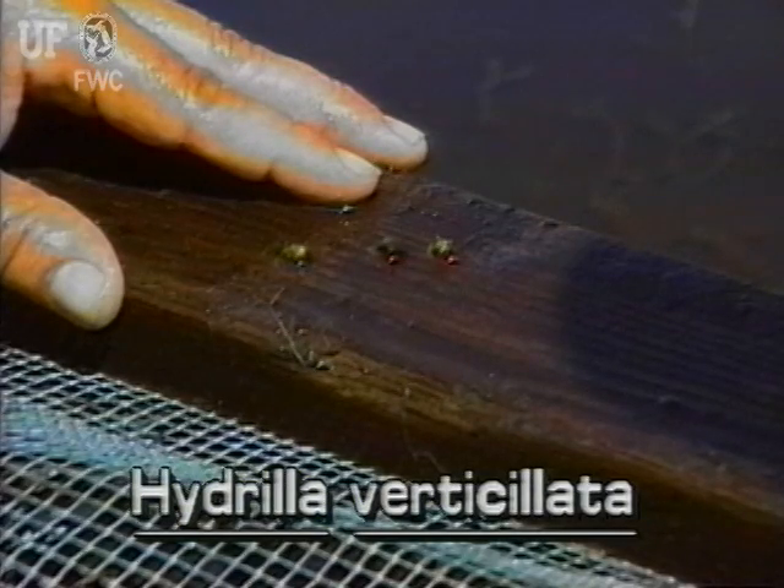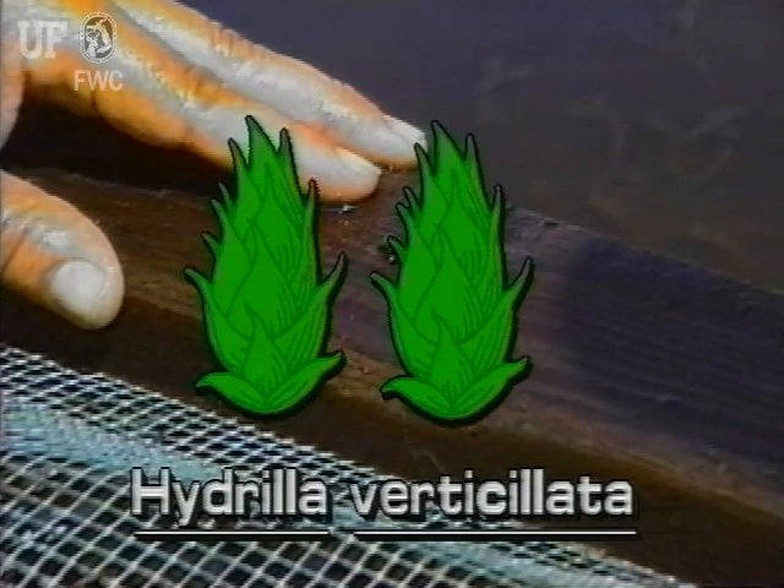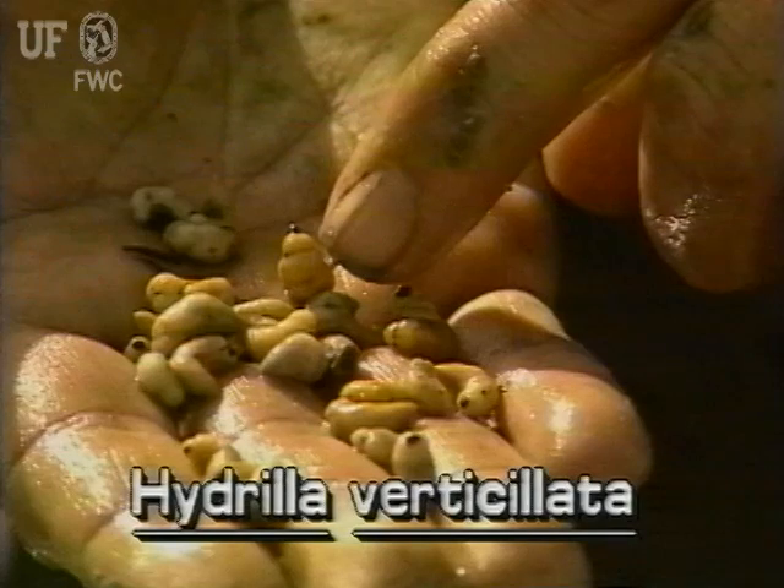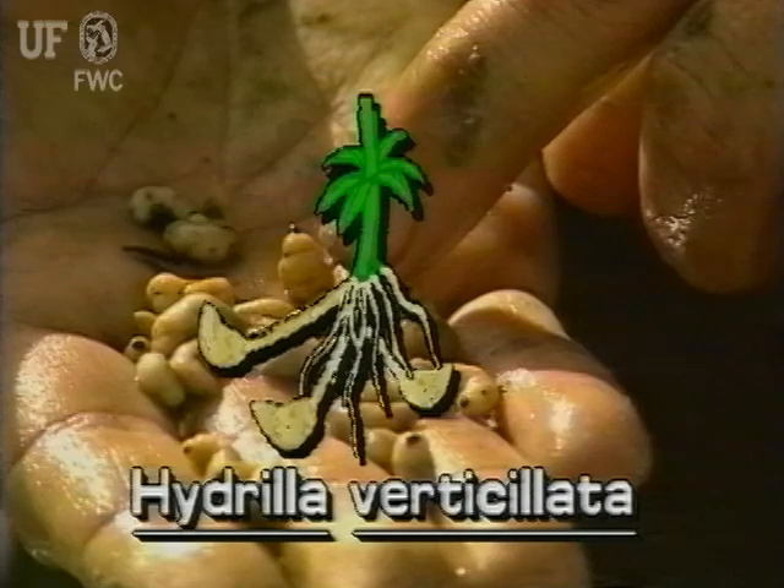Hydrilla also produces turions and tubers from which new plants can sprout. Turions are quarter-inch, greenish, bud-like structures that grow at the leaf axils. Tubers are potato-like and about one-half inch long. They grow in the mud attached to the ends of underground stems.